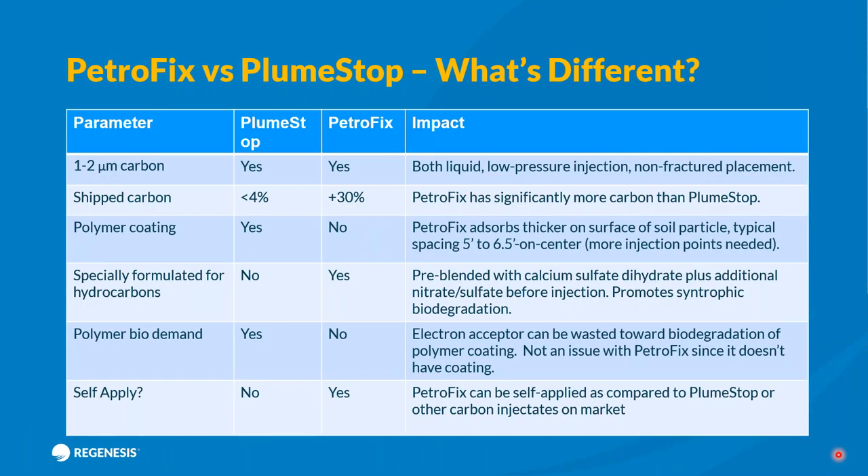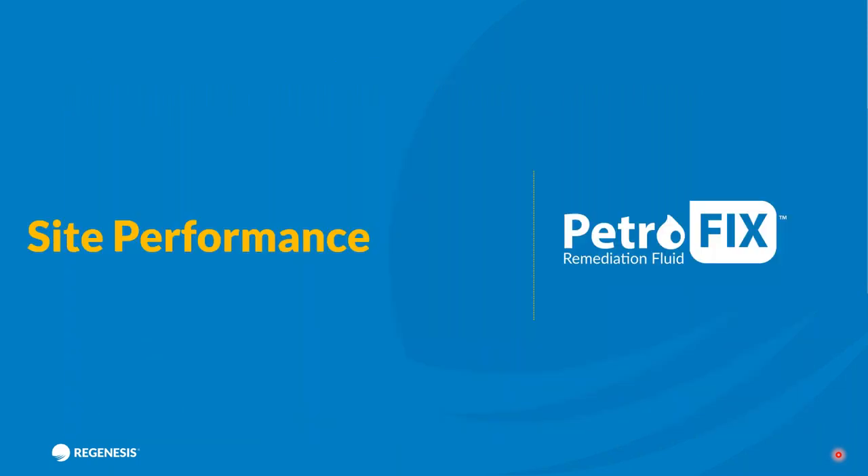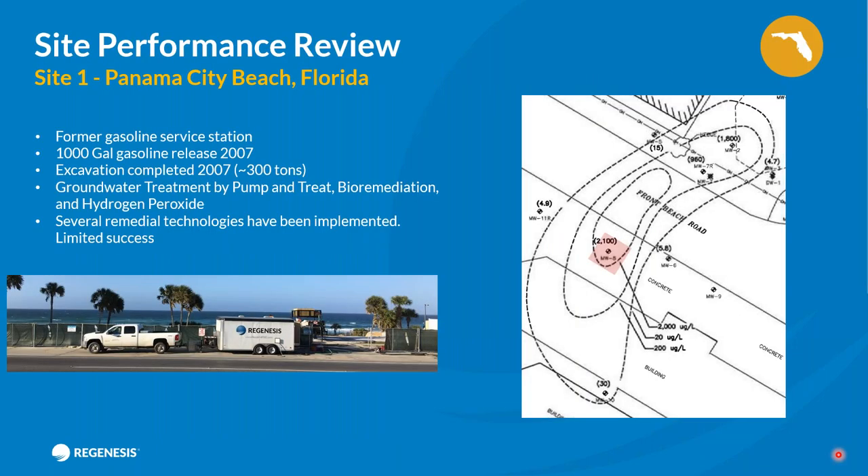You may be thinking Petrofix sounds similar to another product we have — Plume Stop. Both share the milled granular activated carbon down to one to two microns. The key difference is that Petrofix ships at a much higher concentrate — 30% versus less than 4% for Plume Stop. Petrofix has been specifically formulated for petroleum hydrocarbons and, unlike Plume Stop, anybody can apply it. If you're a remediation contractor and want to buy it off the shelf and apply it yourself, you can — whereas Plume Stop comes as an applied service.